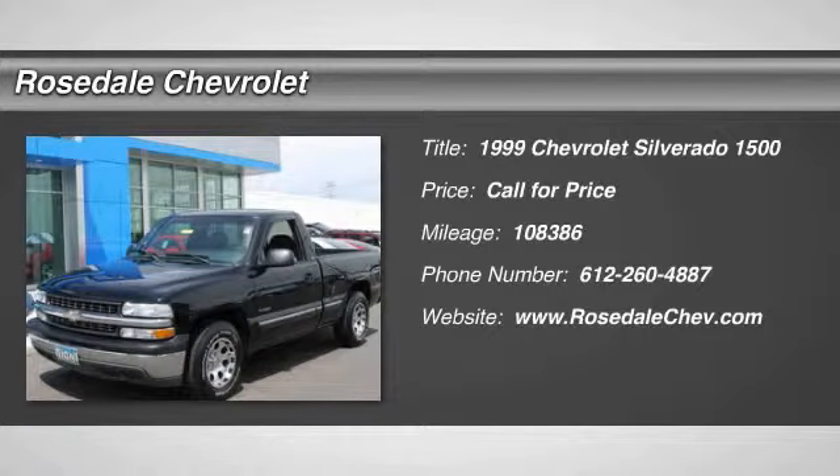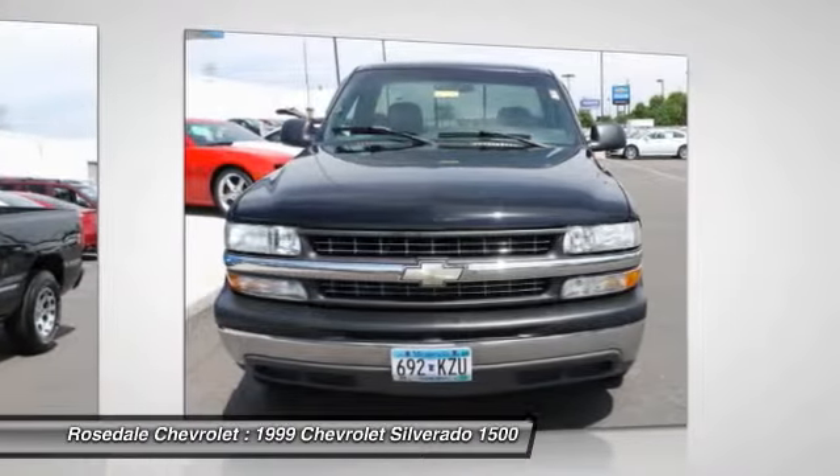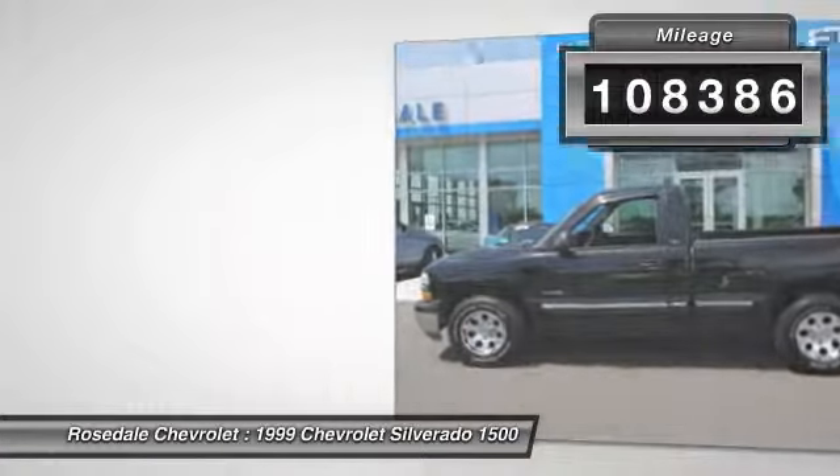The 1999 Chevy Silverado 1500. The Chevy Silverado 1500 has the lowest cost of ownership of any full-size pickup. This vehicle has less than 110,000 miles.